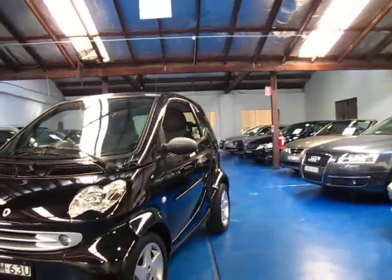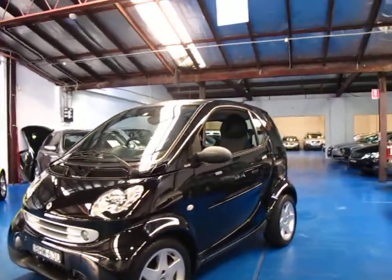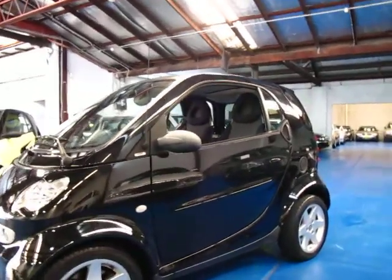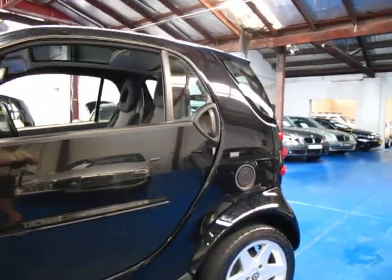If you want to have a look at a Smart car, give us a call, come in and take it for a drive. You're certainly not going to be disappointed — it does drive very, very well indeed. We're the Old Timer Centre, located in Marrickville, and I certainly do look forward to hearing from you.